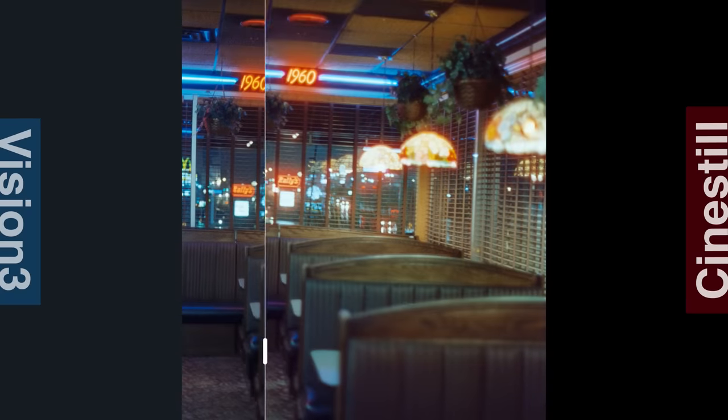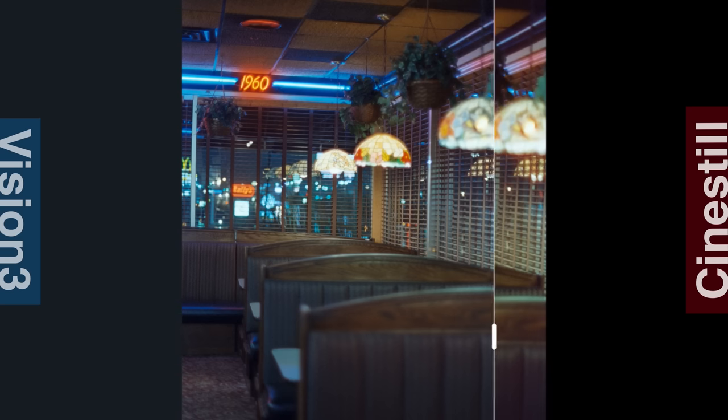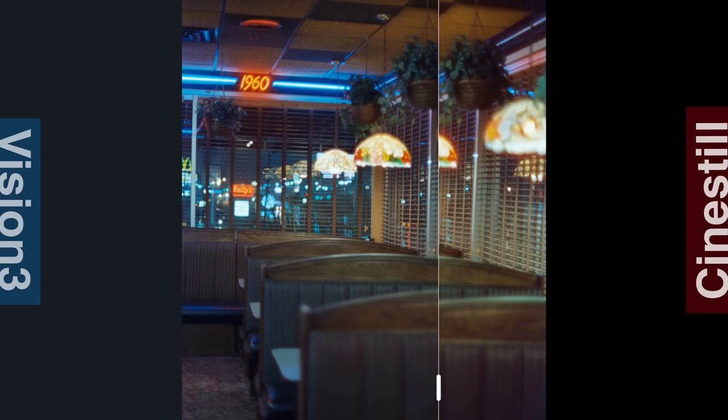Here's another shot — Vision 3 and Cinestill. Vision 3 is looking like it's actually pretty well balanced, maybe a little bit green or blue compared to what it seemed like by my own eye when I was there. And then Cinestill, we are seeing a little bit brighter of an image. I'm not seeing as much in the darks, but it does still seem to be a contrast issue.